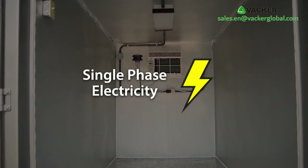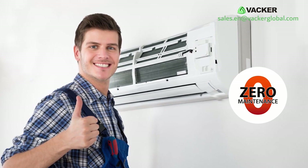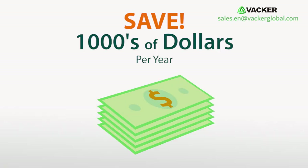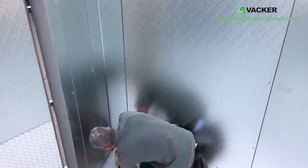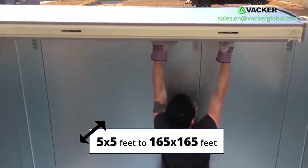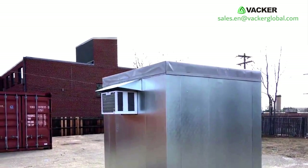As they operate on single phase electricity, you do not need high power electric connections. Since these are normal split AC or window AC units, they do not need any annual maintenance, which will save you thousands of dollars per year. These are suitable for any size of cold room, from 5 feet by 5 feet to 165 feet by 165 feet.